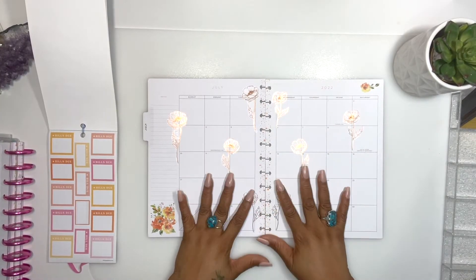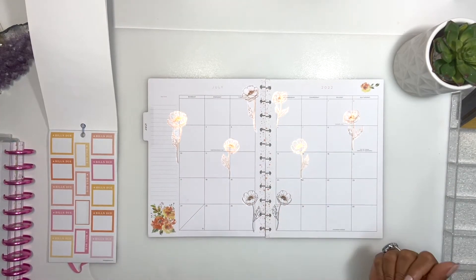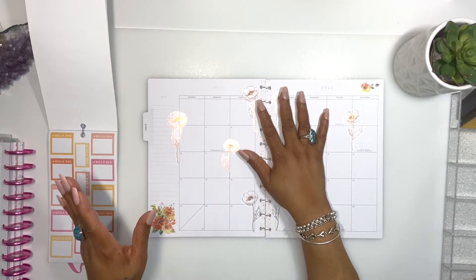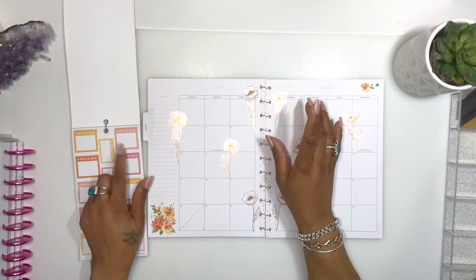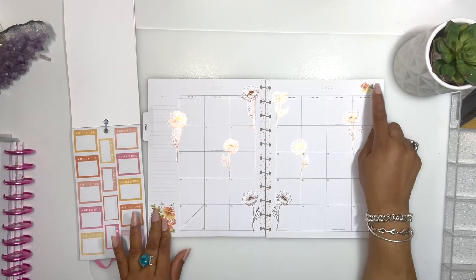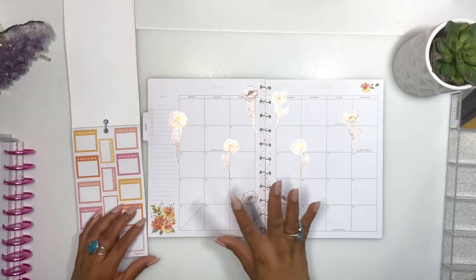So first, as you can see, I added some flowers — I love flowers in my planners and you'll see most of the time that's what I'll use in my planner. I have some stickers; I couldn't find any rose gold boxes, so I figured I was just trying to match the flowers that are already on the calendar.